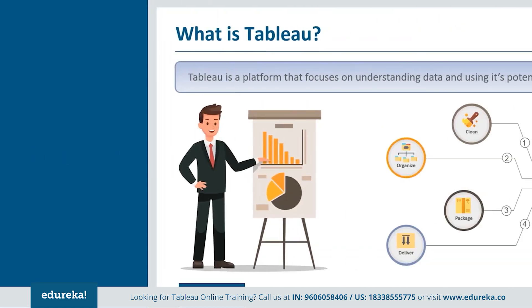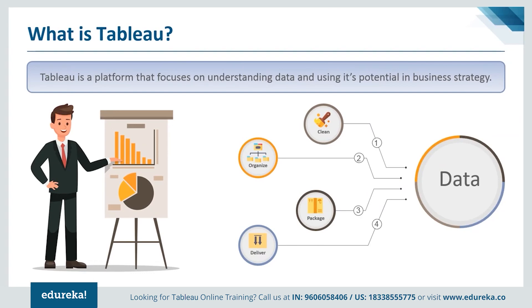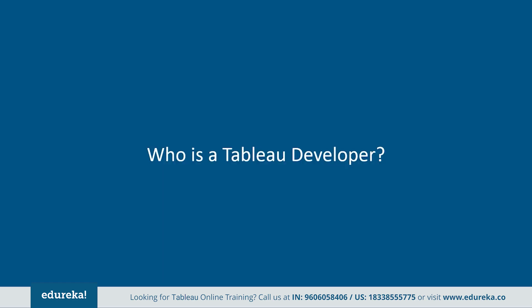So what is Tableau? Tableau is a platform that focuses on understanding data and uses its potential in business strategy. It's a platform that comprises of creating dashboard reports, visualizations, and deriving insight and feedback to improve on larger systems. The next logical question is: who is a Tableau developer?